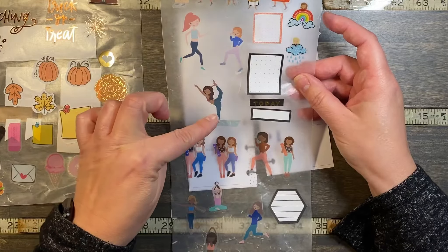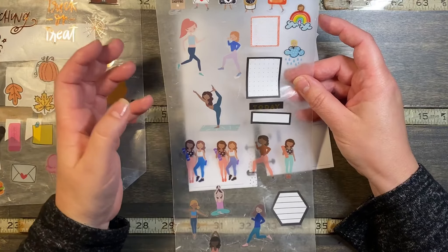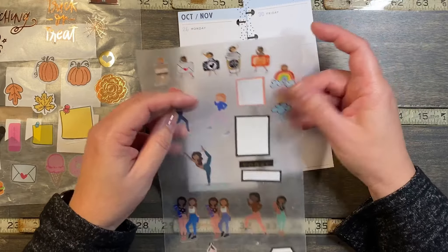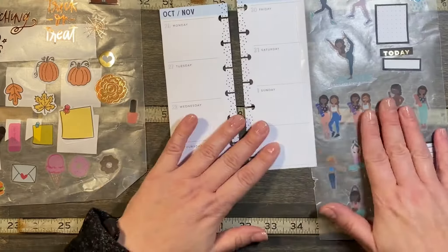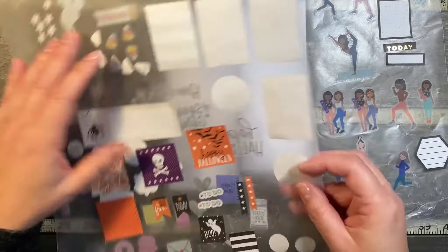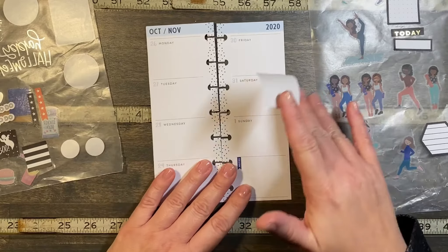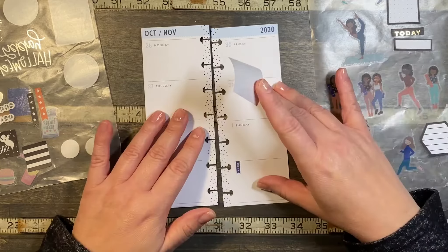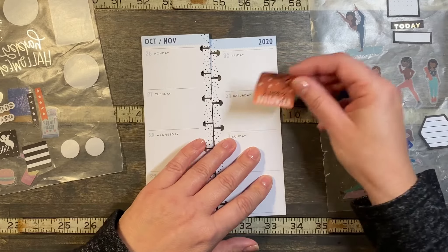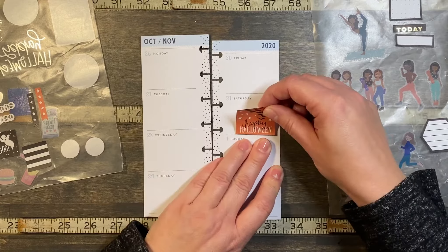I pulled what you might call the healthy girls because I figured I wouldn't use those as much as the other ones, so I didn't feel bad about cutting them apart because I needed bodies. I also have these small stickers from a mini book from years ago — I got this one from the Happy Planner, they had a five dollar mystery sale last year, and it has all the holidays in it. So I'm going to use some of these for Halloween.